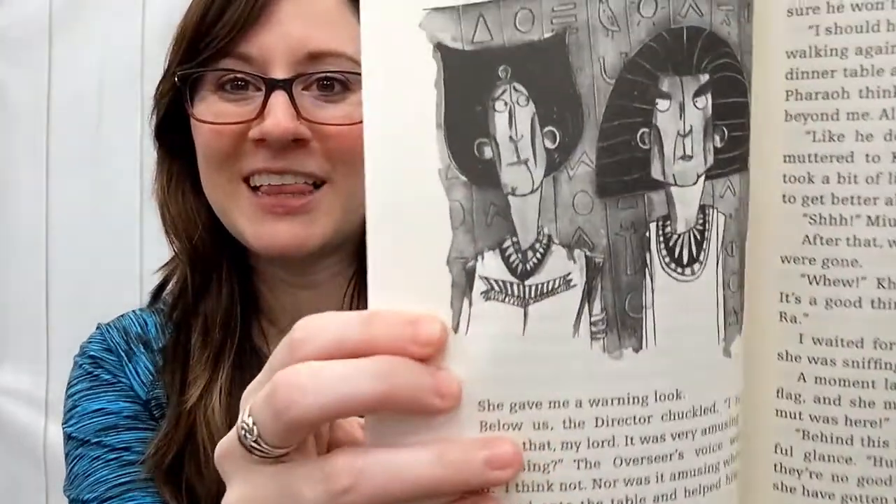Let's take a look at the illustrations. They're really cute. Here are the pharaohs. On to our next book.